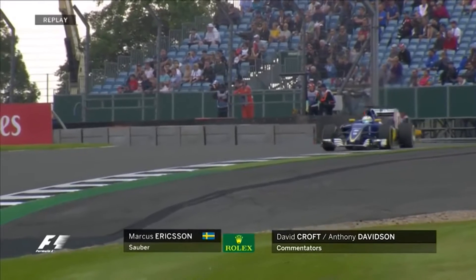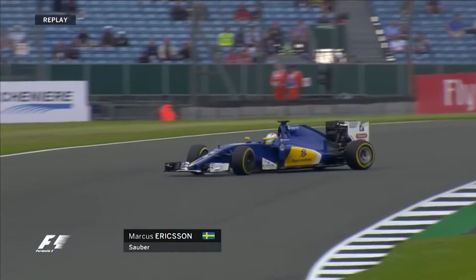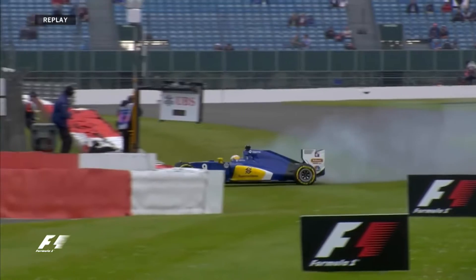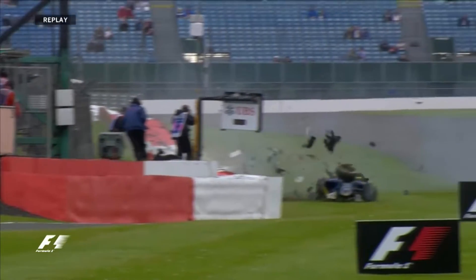Massive crash for Marcus Ericsson. There's the AstroTurf — that lighter green stuff — around she goes. Is he a passenger at this point? He's definitely a passenger at that point. As soon as the car snaps around on the exit on the AstroTurf, you're a passenger. That's actually one of the best ways to go in — nose first.